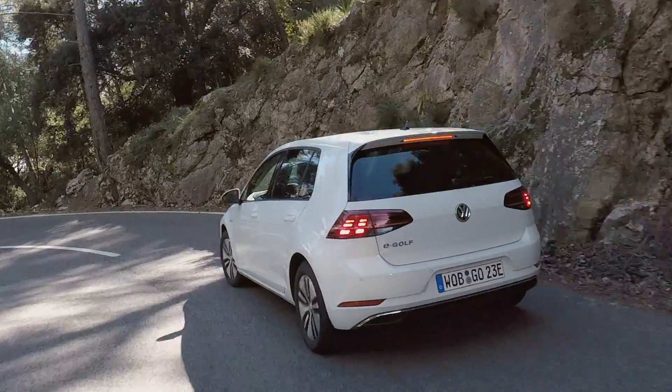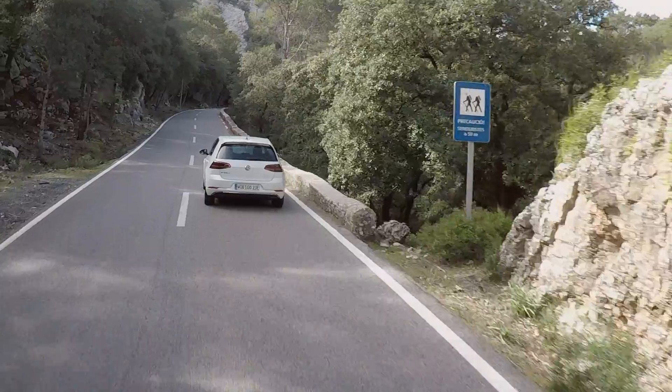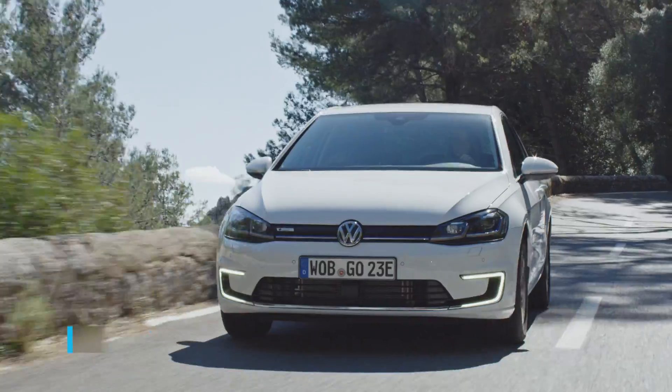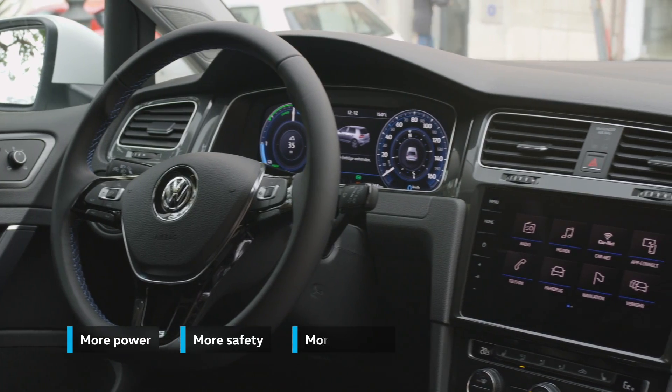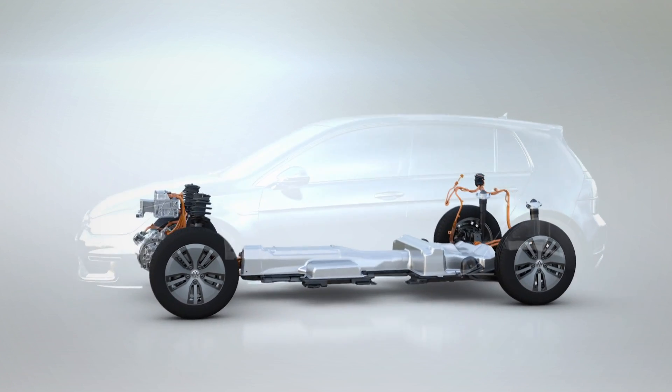As an electric car, the e-Golf exclusively uses electrical power for driving. The new e-Golf offers even more: more power, more safety, and more features. And this is decisive — 50% longer driving range.